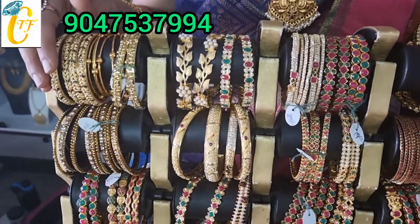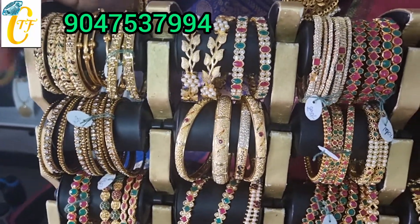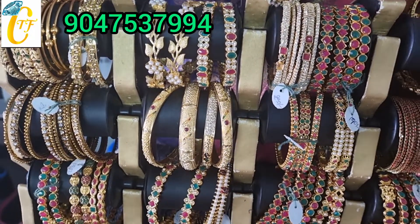Hi friends! Welcome to Chinese Trendy Fashion. Makes you trendy! In this case, I will show you a matte finish in the shop.